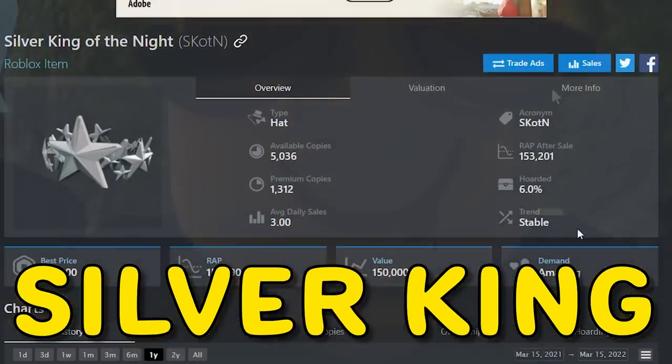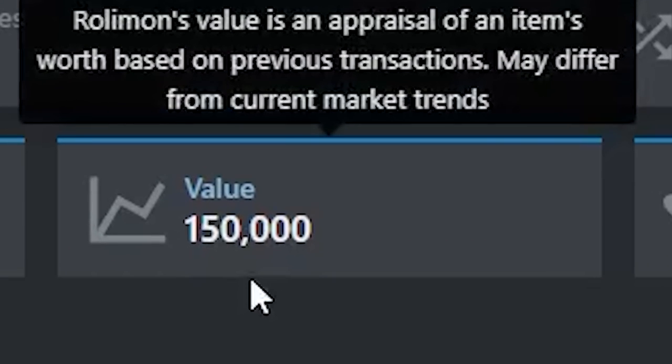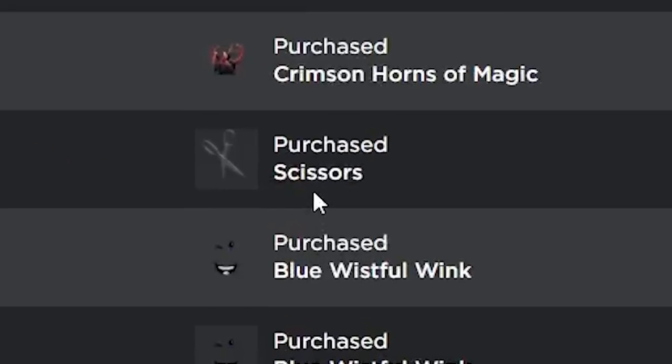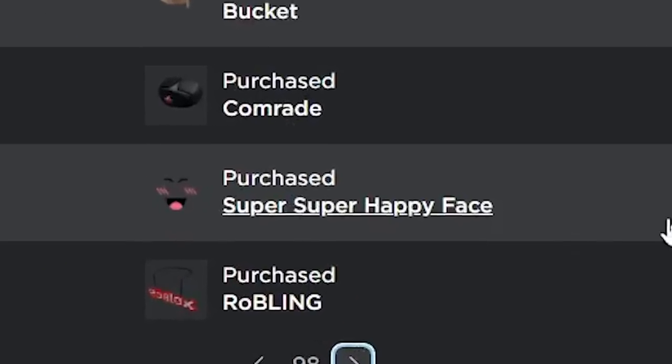The Silver King of the Night is currently worth 150,000 Robux but I was able to purchase it for only 45 Robux. I was also able to get the Scissors for 800 Robux and now they're worth 60,000. I also got the Super Super Happy Face for only 1,700 Robux, which is now worth 120,000.